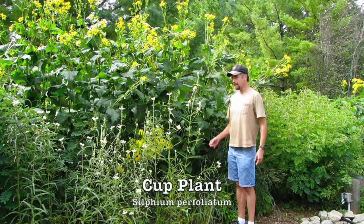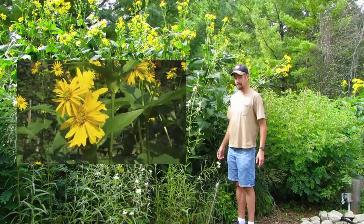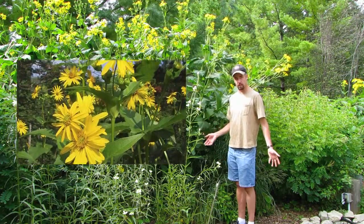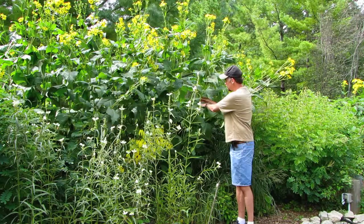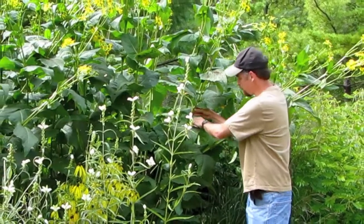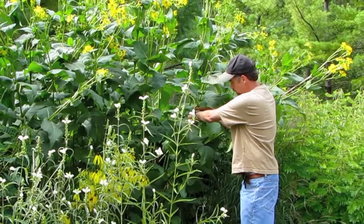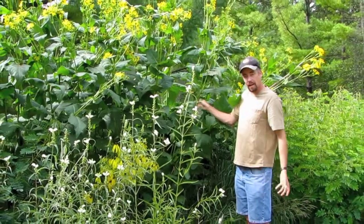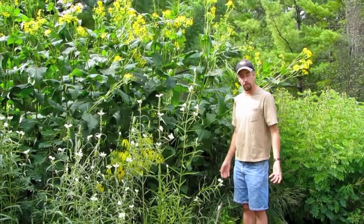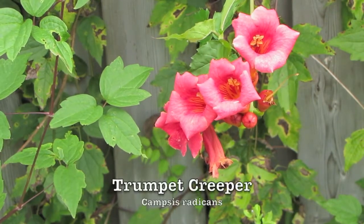This is the cup plant, and you can see how tall it is — it's a very fast-growing plant and a very big, prominent feature in a wildlife garden. It's called cup plant because the leaves cup around the stem, which allows water to collect in between the stem and the leaf right here. It cups the water, and it ends up being a drinking site for birds when they're thirsty.